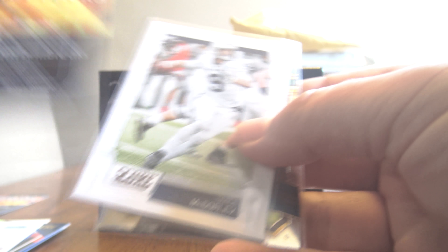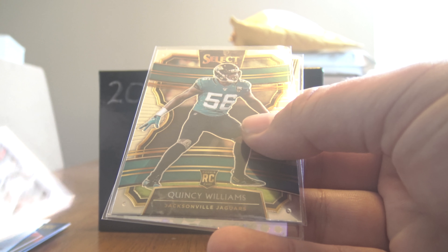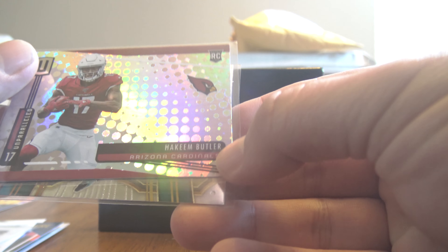Again, his card - please check them out. We have Trace McSorley Rookie Card Score, very cool. Quincy Williams. And Hakeem Butler Rookie.